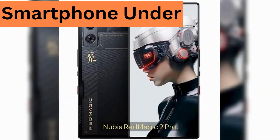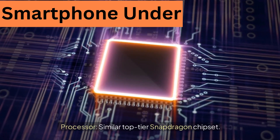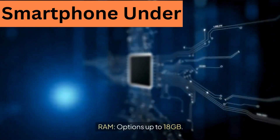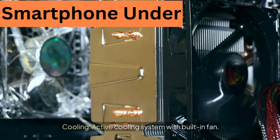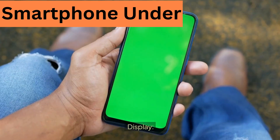Nubia Red Magic 9 Pro. Processor: similar top-tier Snapdragon chipset. RAM: options up to 18GB. Cooling: active cooling system with a built-in fan.